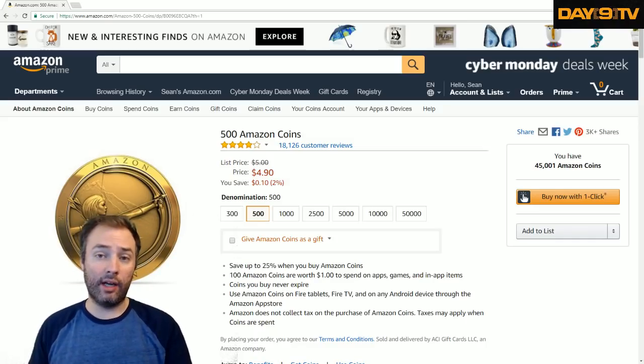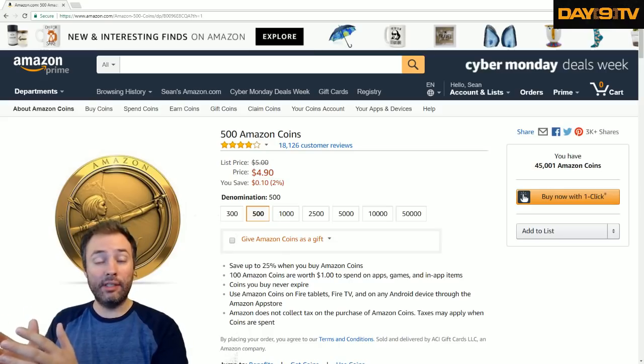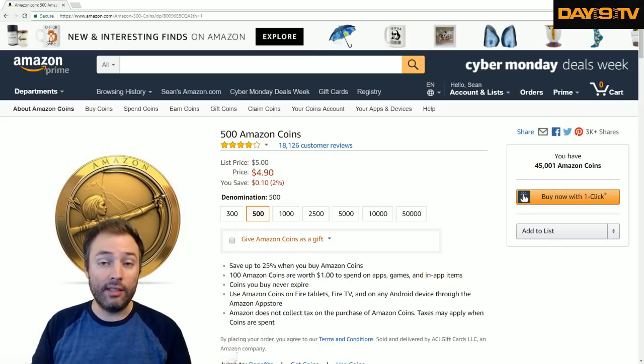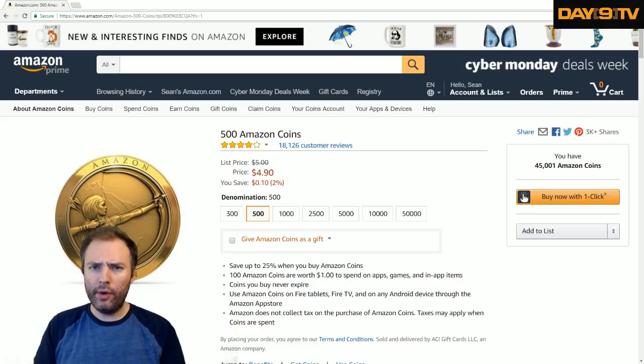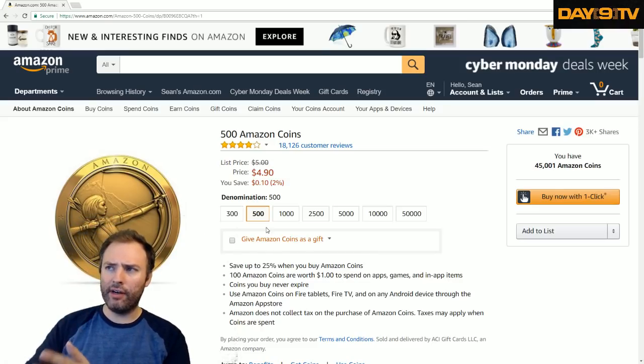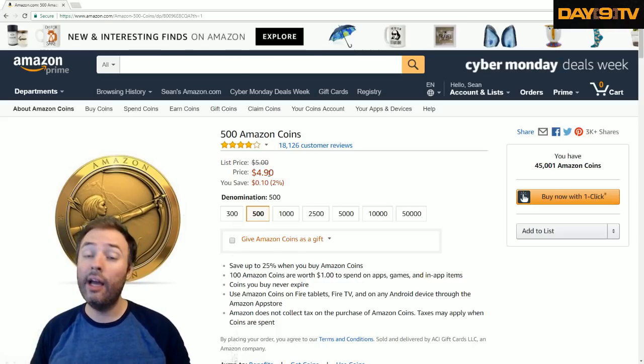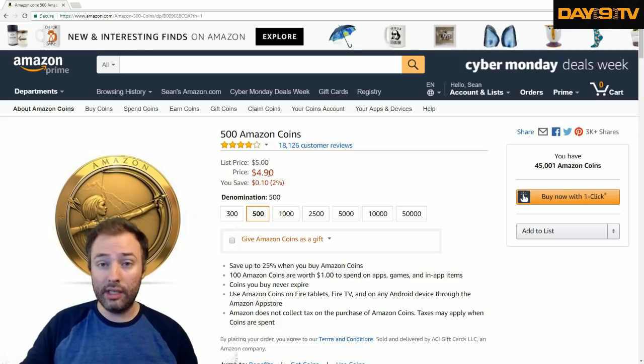In short, Amazon coins are 100 Amazon coins per $1. But if you go on the Amazon.com store to buy them, you'll notice that to buy 500 Amazon coins, it's actually a little less than $5. The more Amazon coins you buy, the bigger of a discount you receive.